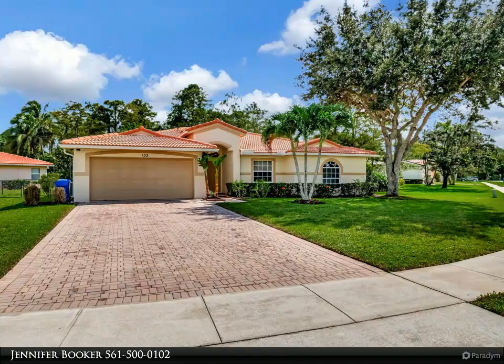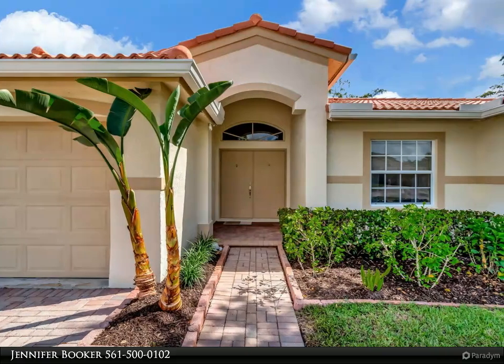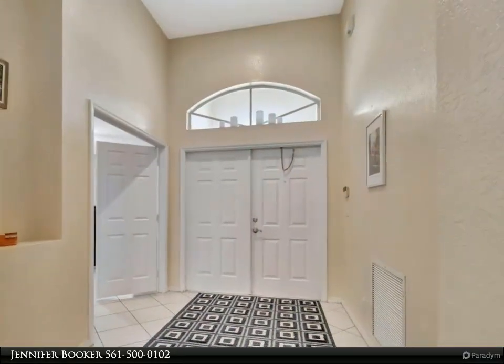This beautifully updated three-bedroom plus den, two-bathroom single-family home offers 1,970 square feet of living space on a spacious 12,236 square foot corner lot.